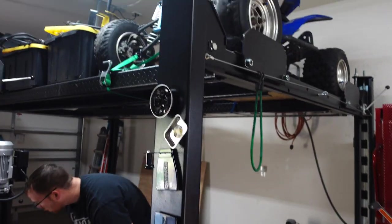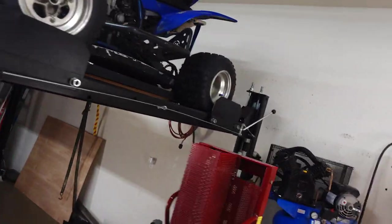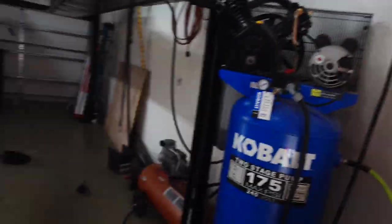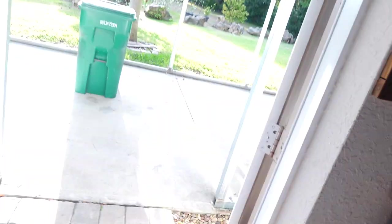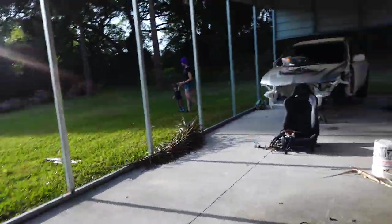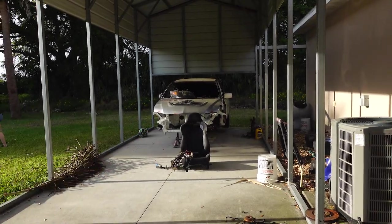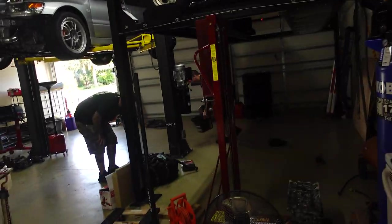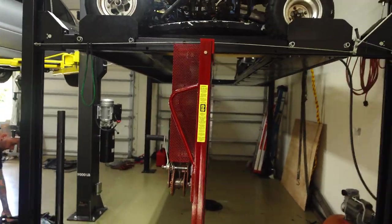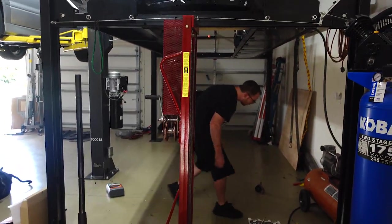We're lowering it and taking all of our storage off the top. After we take off all the storage, we're going to start disassembling the four-post and moving it outside. It's going to go right where the Evo is right here. It's going to be interesting — honestly a nightmare — but we are going to try and make it happen. I'll update you guys periodically.